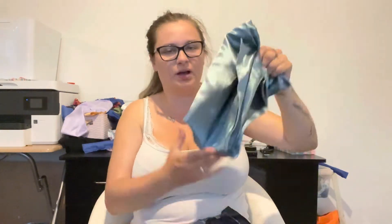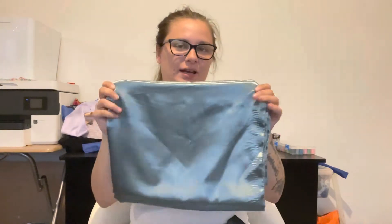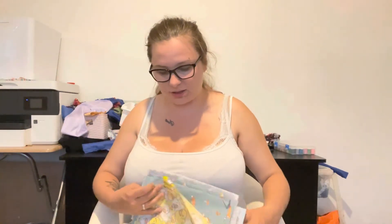Next we have a satin fabric. We have a few of these launching on our website on the first of September. This one is like an ocean blue. There will be more colours when we launch — I know there is gold, cream, green, orange, white, and lilac. This ocean blue is going to be one of the newer ones later in the year or maybe beginning of next year.